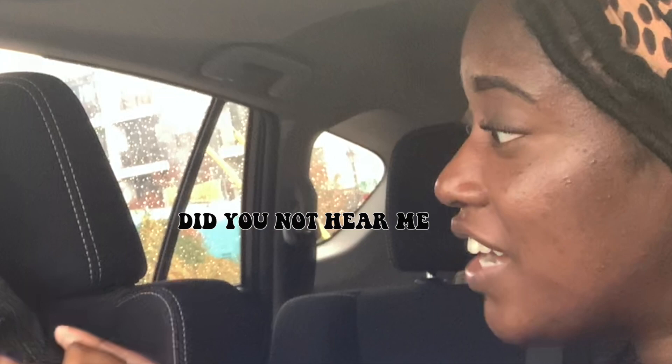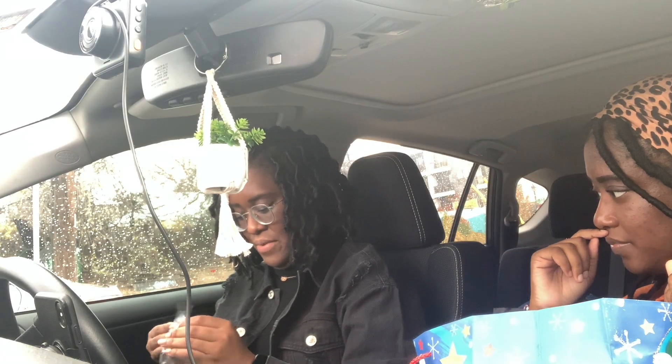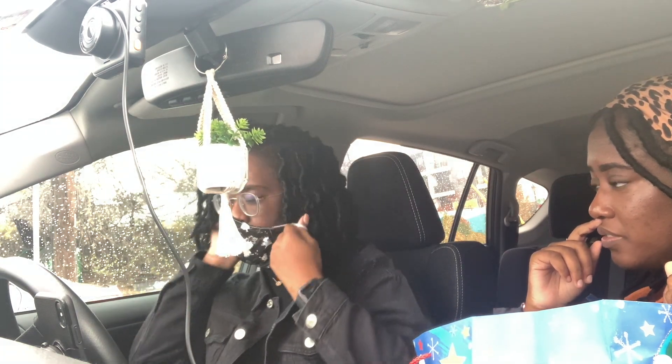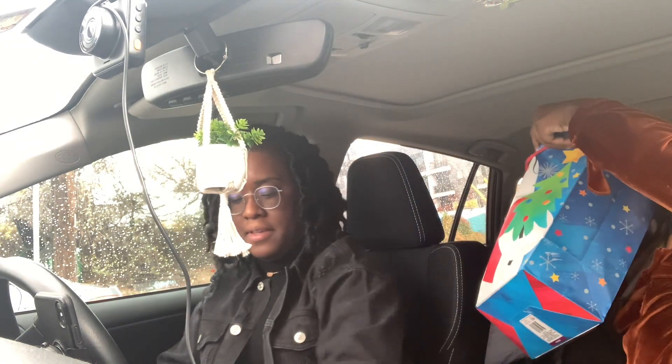I got you this a couple years ago and then had to buy a new one because I thought I lost it, so now you have an extra. I was looking at Stranger Things items and wasn't sure if it was too Christmasy. Hopefully it fits — it's black so it should go with everything. I was thinking a black one would be good. Thank you, thank you!